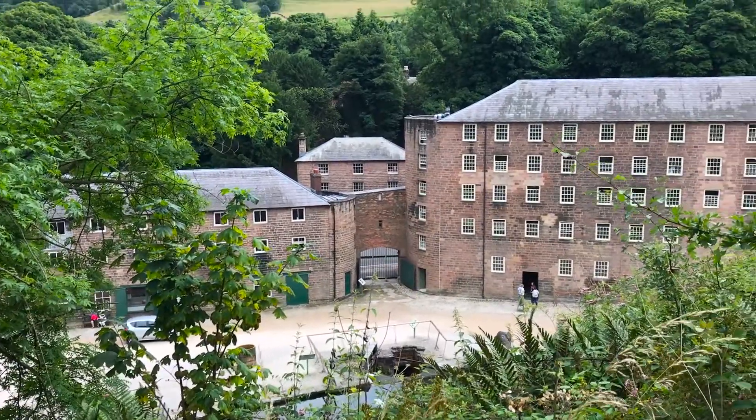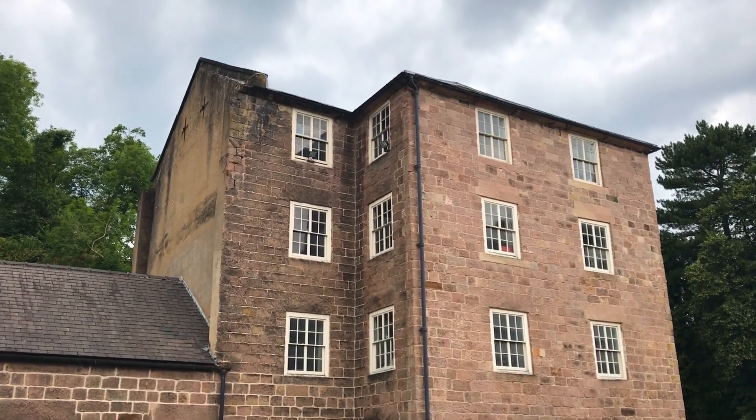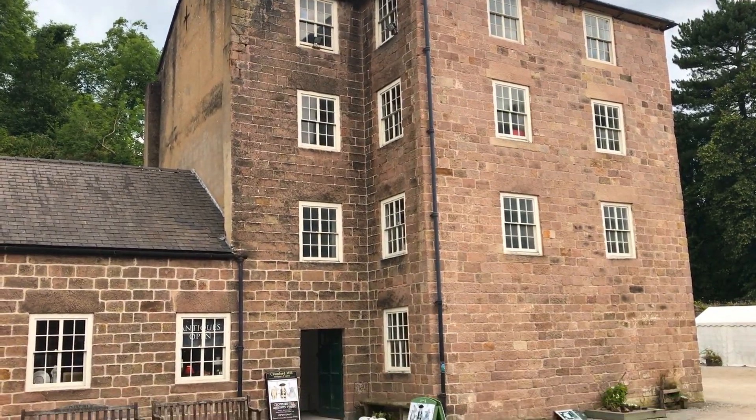Hey everyone, I'm Joel on the Road and today my UNESCO World Heritage Journey is at the Derwent Valley Mills in Northern England. The Derwent Valley Mills are a series of cotton mills along the valley of the River Derwent in the Northern Midlands of England. It's a very significant area because it's here that the very first modern factories, as we think of them, were located.